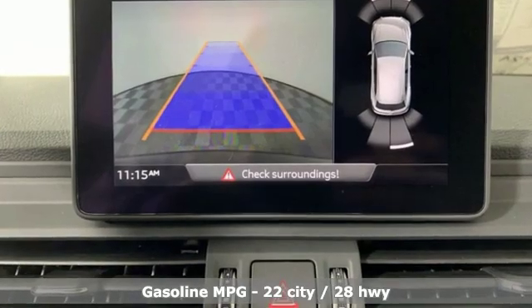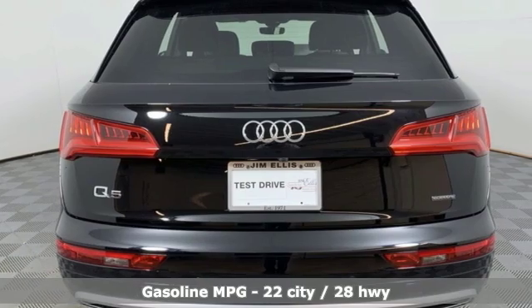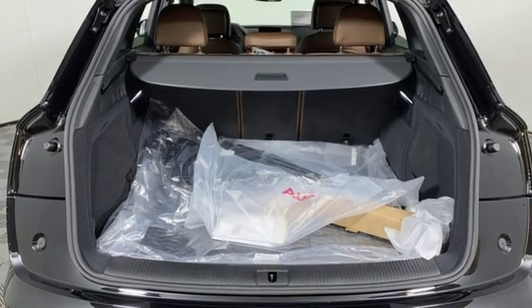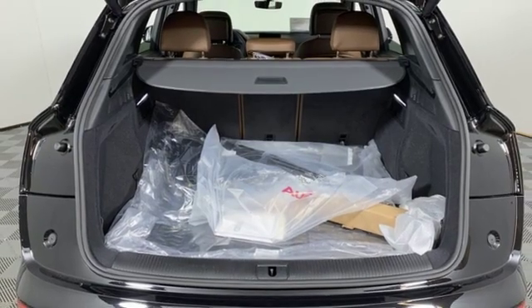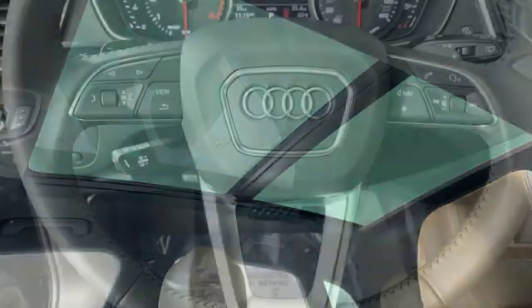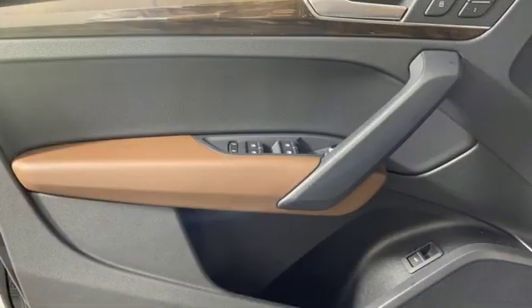Intercooled turbo inline 4-cylinder engine, gas pressurized shocks, streaming audio, power heated mirrors, front heated leather bucket seats, auto dimming rear view mirror, external memory control, doors and push button start proximity key, dual zone climate control, and auto shift manual transmission.